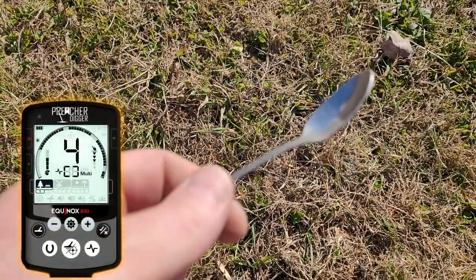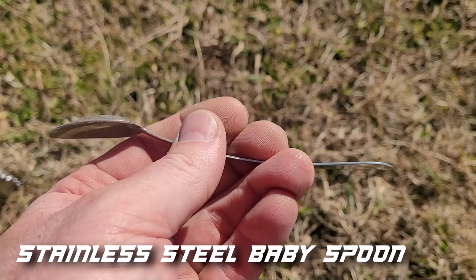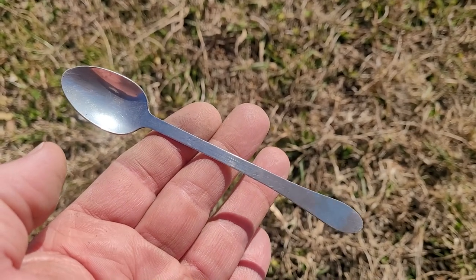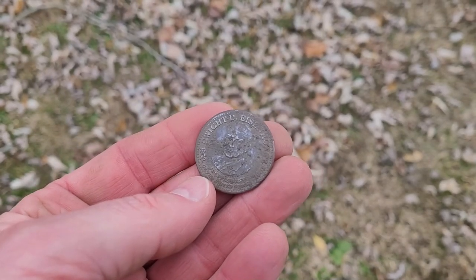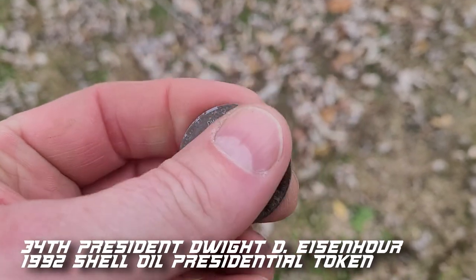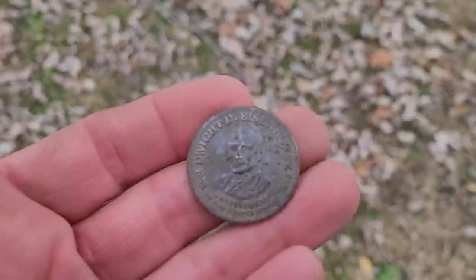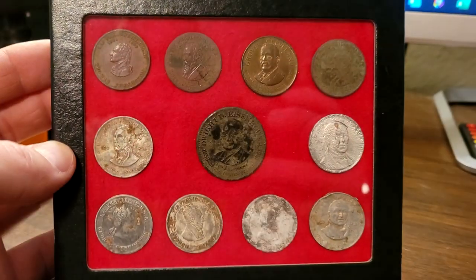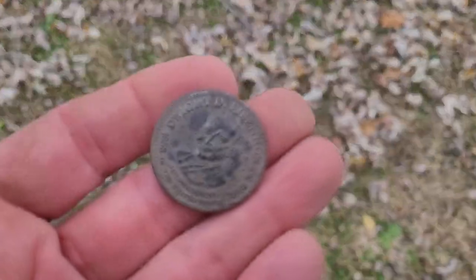I was getting a four on my Equinox and dug up just a little baby spoon. It's stainless steel, no marking on it, but it sure is pretty — I wish it was solid silver. I'm on the other side of the sidewalk in the front yard, so let's keep digging and see if we can find a silver coin. Tony dug up a presidential Dwight D. Eisenhower token over by this house and gave it to me — I'm going to put it with my presidential tokens. Very nice of him. It's a big size, quarter-sized ones I've got but not the big size like this. Let's keep digging and see what we can get.